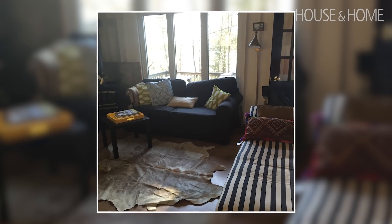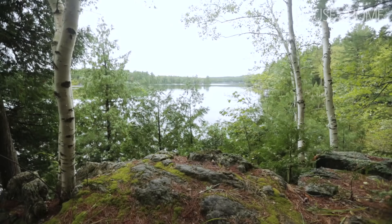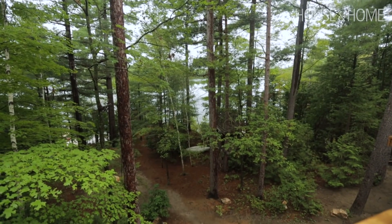We originally bought this cottage just around 10 years ago and it was really a hunting shack. It was 800 square feet, there was no running water, there was no heat. The real estate agent thought we were insane, but it was such a beautiful property that we really knew that we could do what we wanted with it.